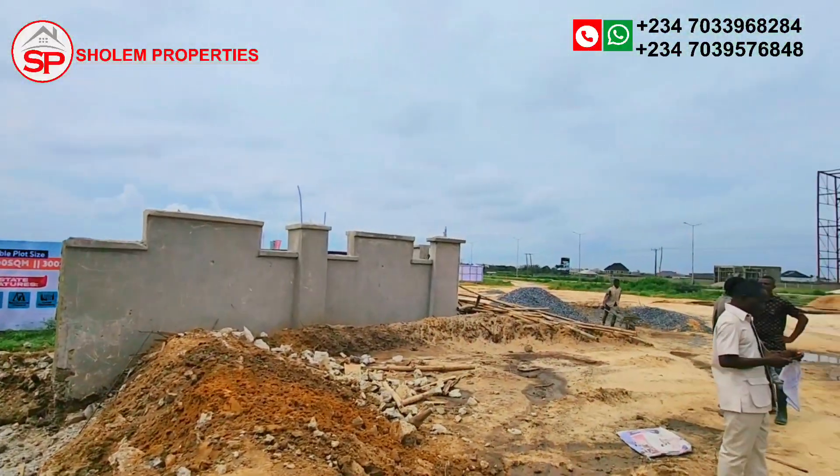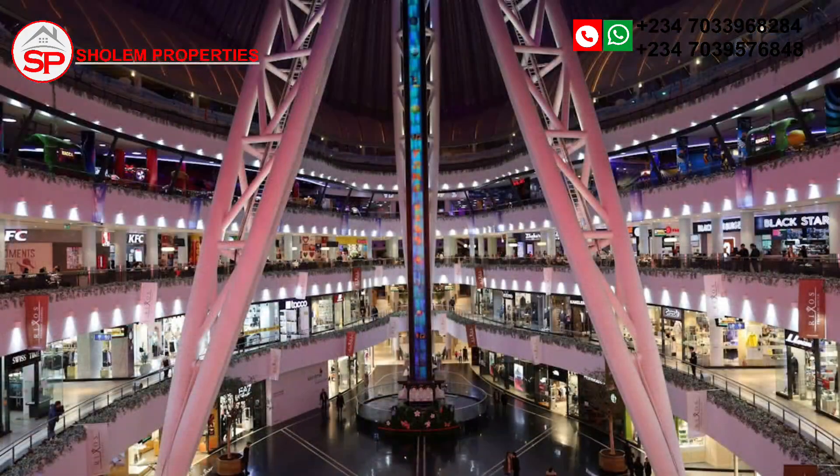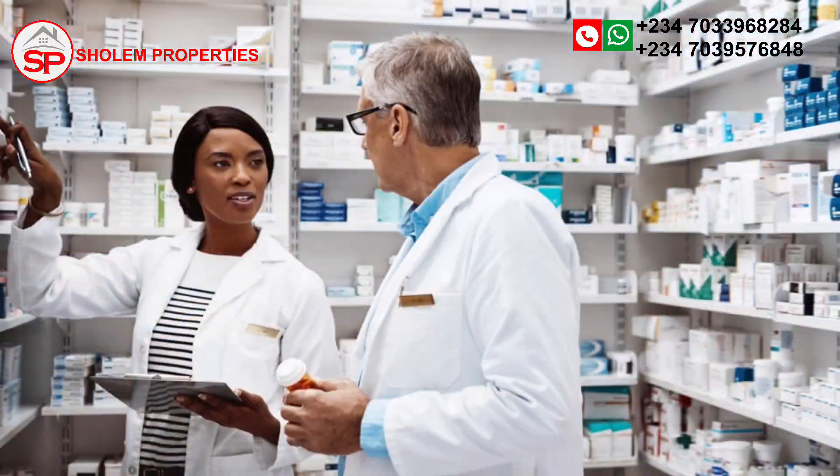Enjoy a vibrant community with sports facilities, shopping malls, hotels, schools, daycare centers, cinemas, banks, pharmacies, and more.